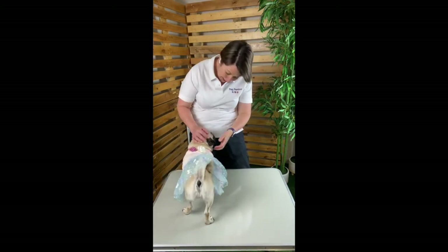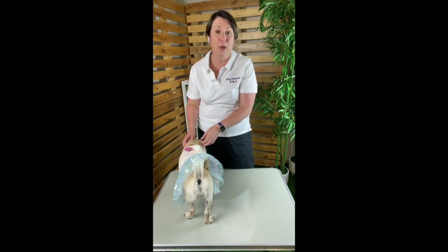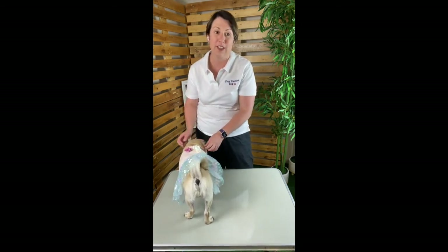Thank you so much for joining Rosie and I today. We have other videos and articles to help you shop and dress for your pug and you can find links to them in the comments section below the video. If you or someone you know loves all things pug, come snuffle with us over at pugparties.com and become a Grumble friend by subscribing to our newsletter.